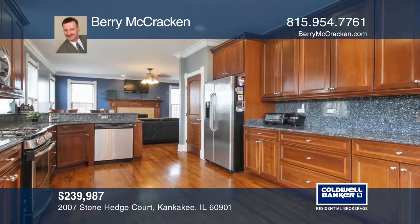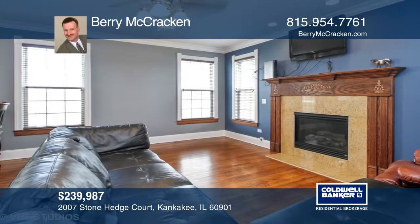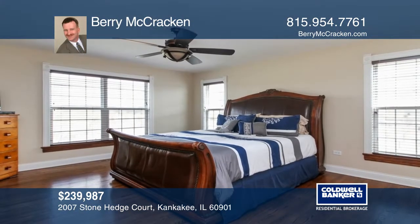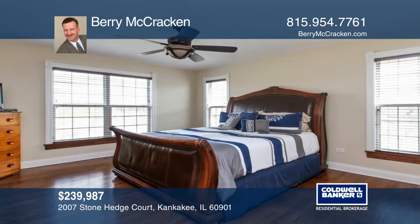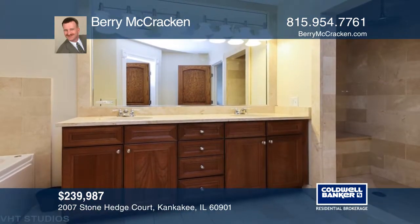Rich cherry cabinets and granite counters make this kitchen a standout. Other highlights include a granite fireplace and marble bathroom floors, with the master bath featuring a marble tiled shower and nine-foot ceilings in the basement.